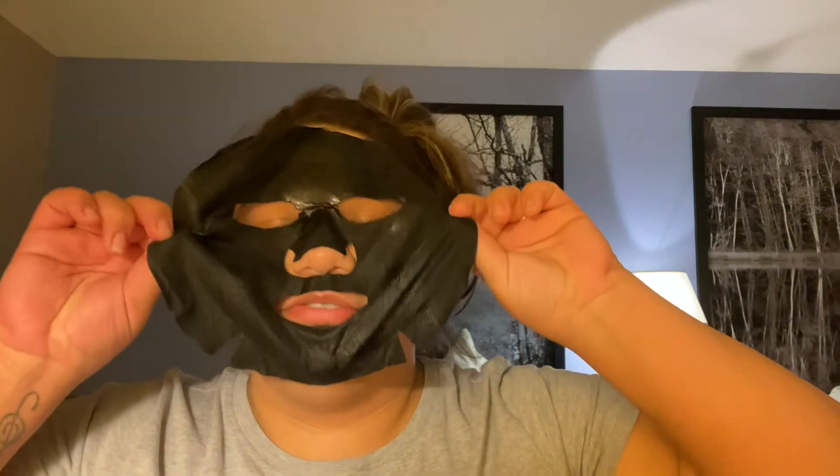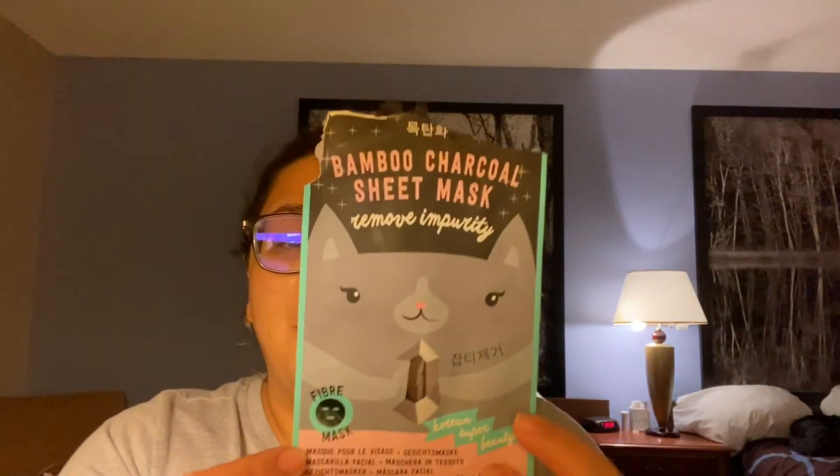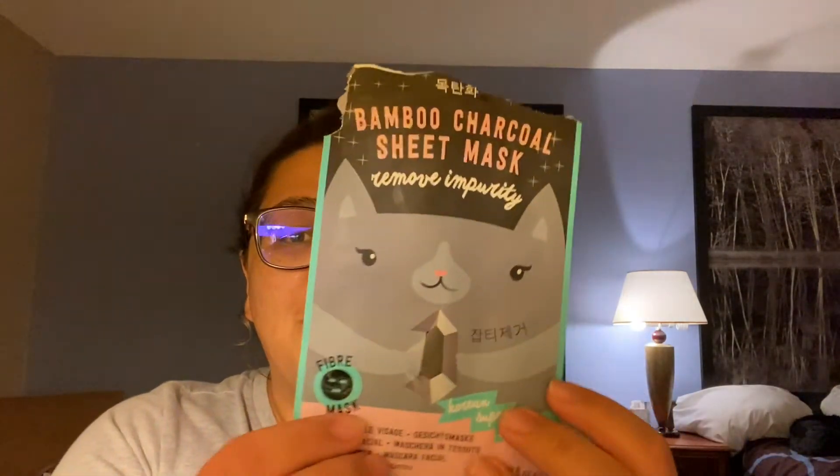My skin soaked up quite a bit of the product — this mask was just full of serum and my skin absorbed a lot of that excess. I'm just going to let the rest sink in. It feels very clean and refreshed, and I really really enjoyed this mask. I got it at Kohl's — I'll link the brand down below if I can find it. This was my favorite out of everything I tried today.